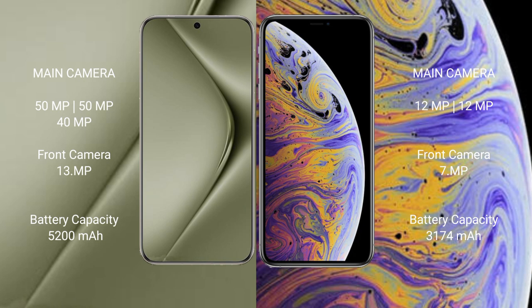Wahabepura 70 Ultra packs a 5200mAh battery with 100W fast charging support. iPhone XS Max has a 3174mAh battery with 20W fast charging support.